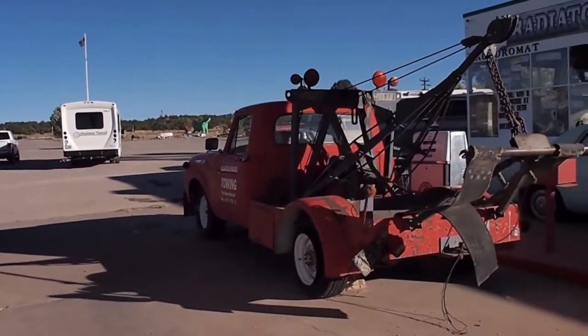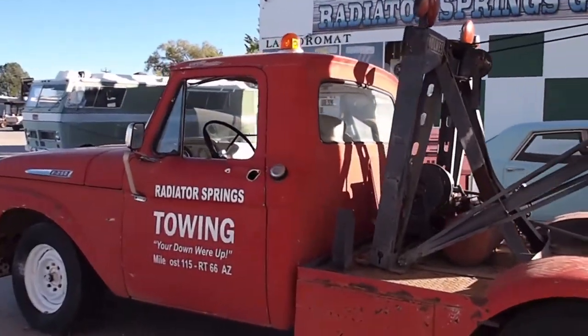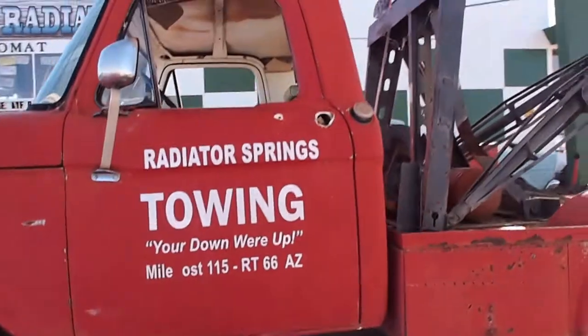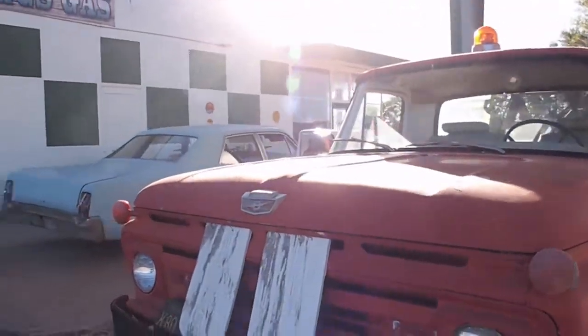This place is pretty interesting. When we drove up, it looked very familiar — it looked like Cars. What we read is that this was the inspiration for the movie Cars. You'll see Radiator Springs on the building over there.